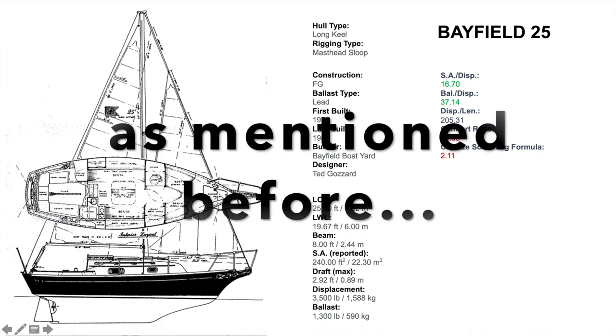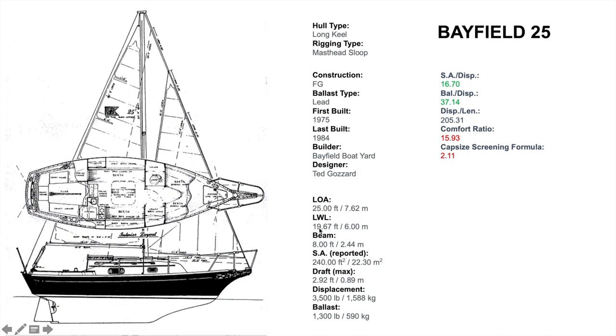Which is the reason why she was first introduced in 1975 as a Bayfield 23. The waterline is not quite 20 feet long and a beam of 8 feet. Sail area 240 square feet standard, and a draft of less than 3 feet. Displacement only 3,500 pounds, which is one of the reasons why she is so popular as a trailer yacht — you can trailer her with almost any medium-sized truck. The ballast is 1,300 pounds, giving a ballast-to-displacement ratio of 37%, which is almost ideal for a little cruising sailboat. Sail area to displacement is almost 17, so she has a decent amount of canvas to get her going.